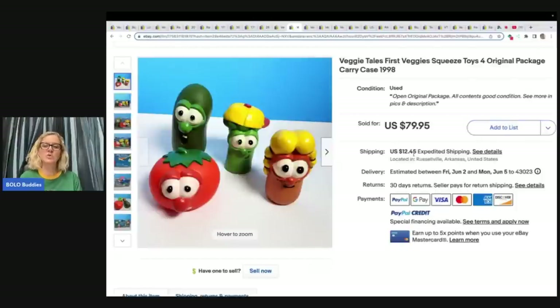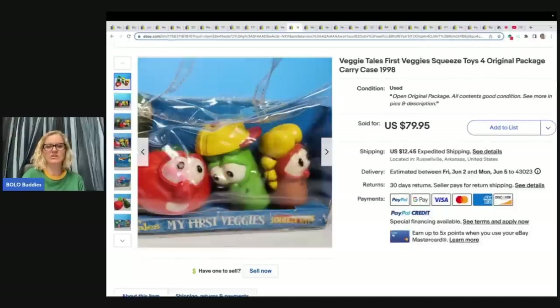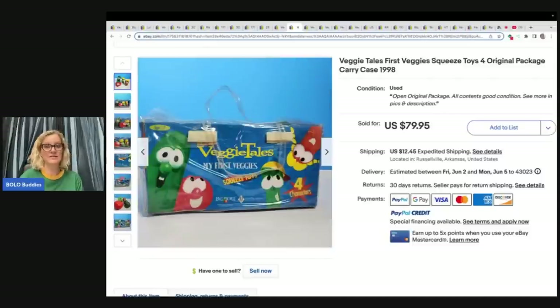These are Veggie Tales squeeze toys — original package carry case from 1998. It looks like it's got the original packaging but it is a pre-owned item. This sold for $79.95 plus shipping. They are little squeeze toys.